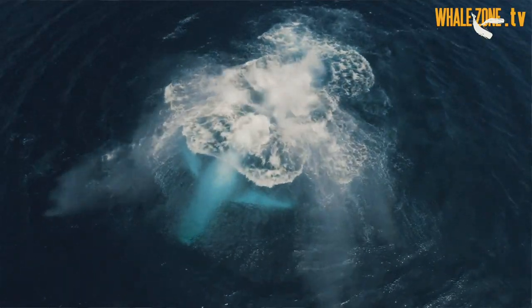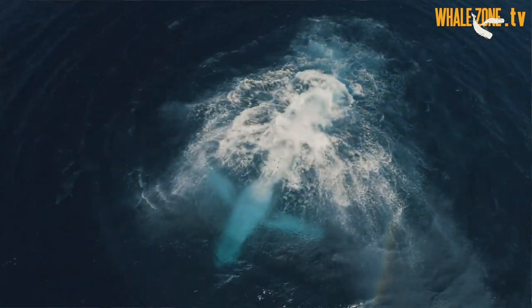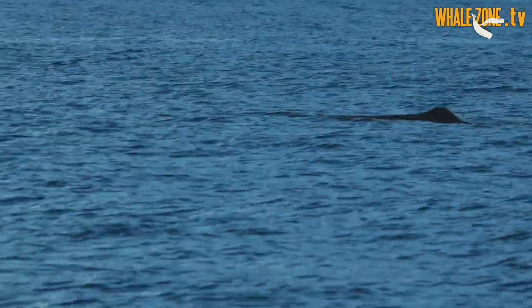Tail slapping also produces a very loud sound which may have a communicative or aggressive function. Finally, we have the dorsal fin — that's the one on the back. Almost all cetacean species have one, except sperm whales and belugas. In other cetacean species it is poorly developed.